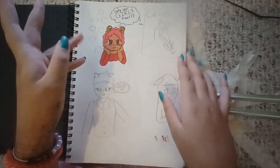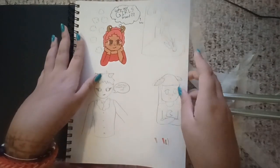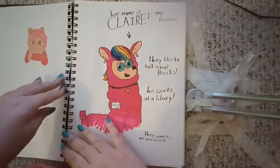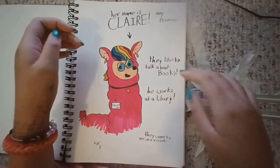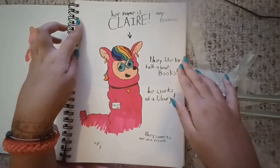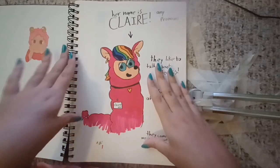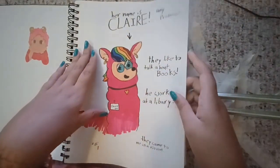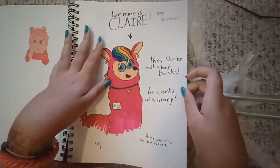Basically, Sheep Girl is discovering that she's bi, and that bi people exist. Then you might have seen this one before because I posted it everywhere. Her name is Claire, any pronouns. They like to talk about books. He works at the library. They came to me in a vision — basically, before I went to sleep one night, I just had this vision of this piece of artwork, and I was just like, I need to draw it before it goes out of my head, because it's not going to come back in the morning. I like designing them.